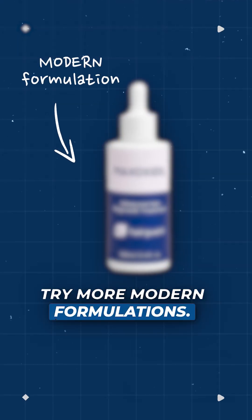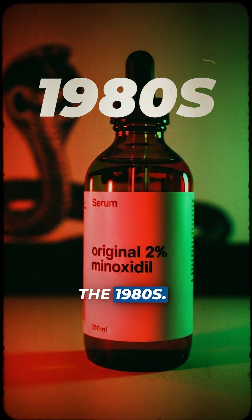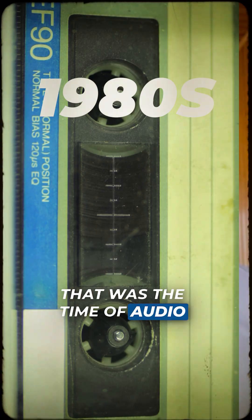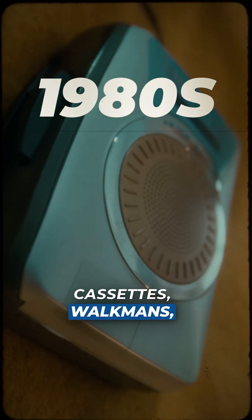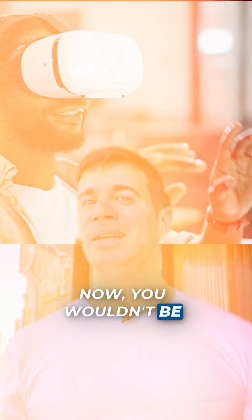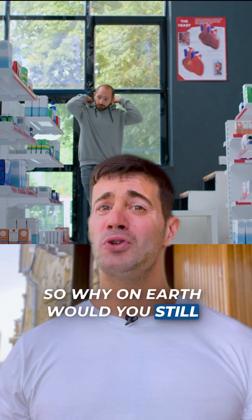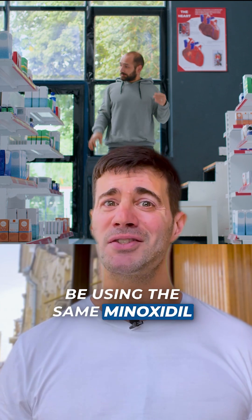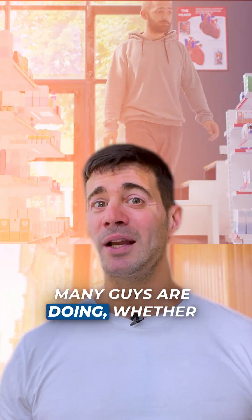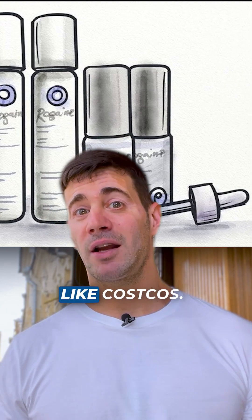Try more modern formulations. The original 2% Minoxidil formulation came out in the 1980s — the time of audio cassettes, Walkmans, VCRs, pagers, and Polaroid cameras. Now you wouldn't be using any of this technology if I gave it to you for free today. So why on earth would you still be using the same Minoxidil that came out in the 1980s? Unfortunately, that's what many guys are doing, whether they buy branded Rogaine or bog-standard generics like Costco's.